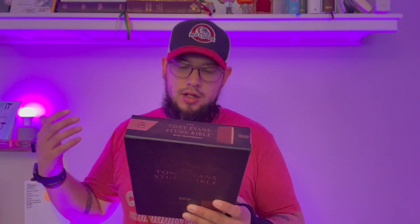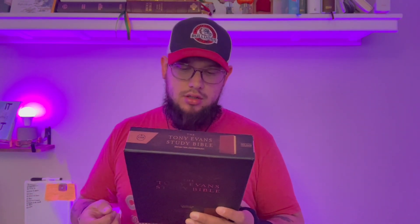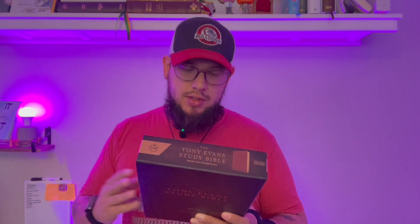It's got the presentation page, introductory front matter, special back matter section with key definitions, theological and doctrinal charts and other study helps, concordance, Bible reading plans, and full-color maps. We'll dig into all that here in a second.